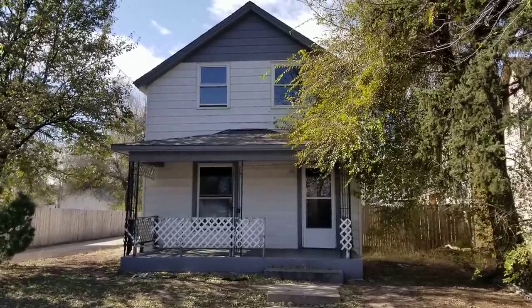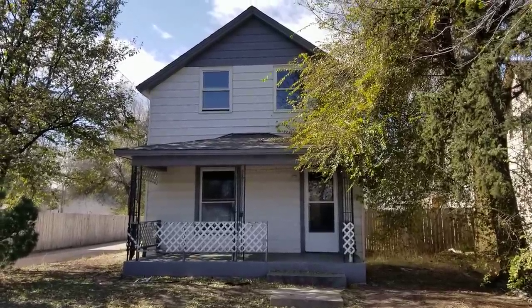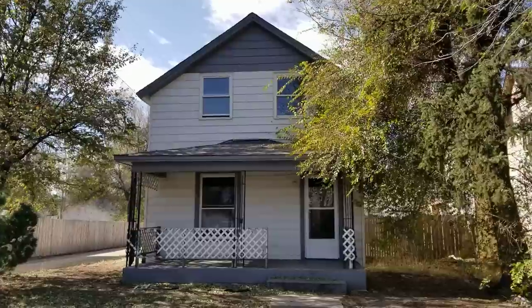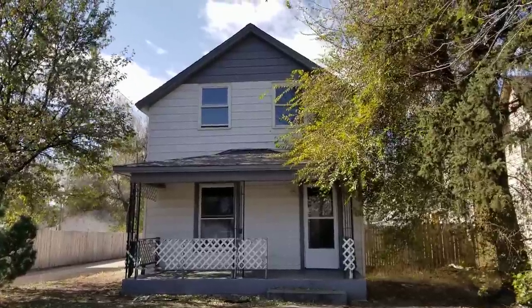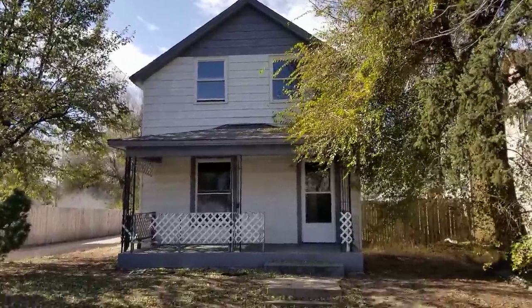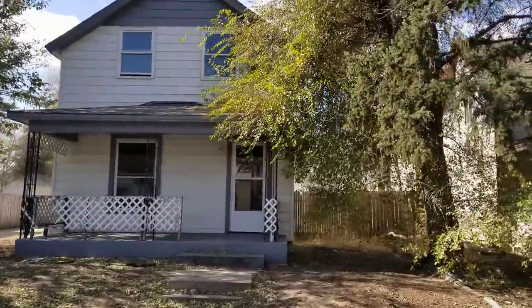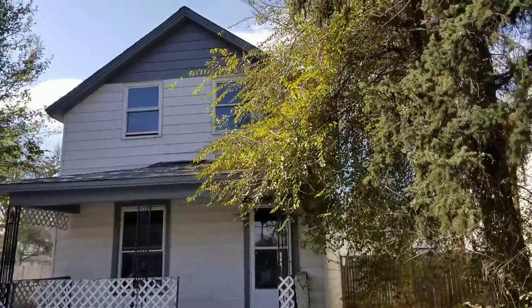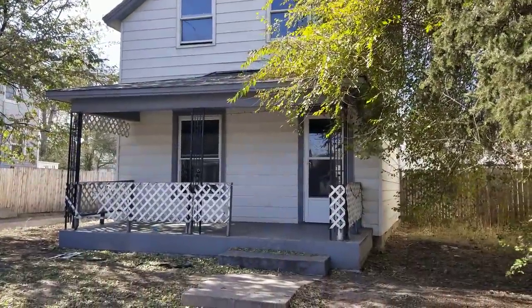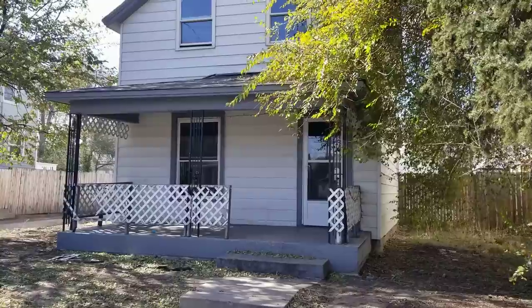Hey, it's Mark Ferguson with Invest More, standing outside rental property number 16 — my last residential property I bought. Had some videos of this one before. After the tenants moved out, they didn't leave it in amazing shape, but it's still been a good rental. Bought it for about $91,000. It's probably worth $230,000 or so if we fix it up. It's been rented for about $1,200 a month for quite a while.